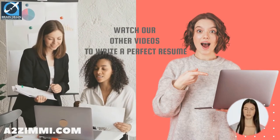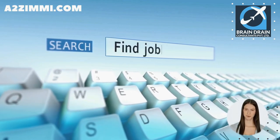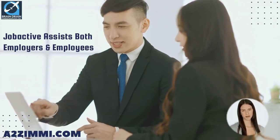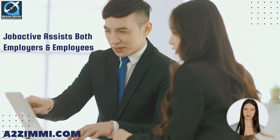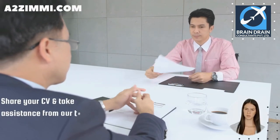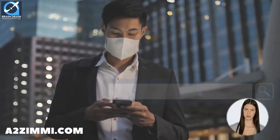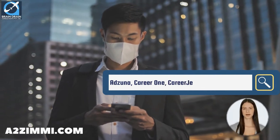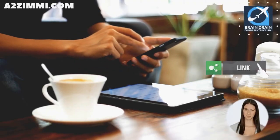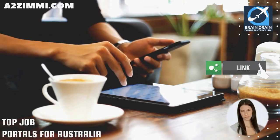The Australian government has provided a service to search for employment called JobActive, through its dedicated portal www.jobsearch.gov.au. JobActive helps both employers and employees at no cost to you — it can find the right job for you. You can also share your CV and take assistance from our team. Other popular job portals include Adzuna, CareerOne, CareerJet, and Indeed Australia.